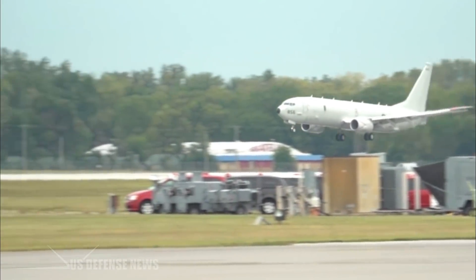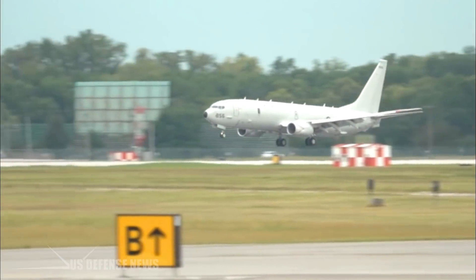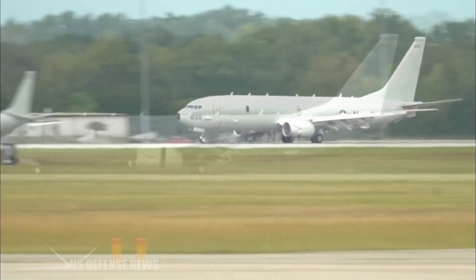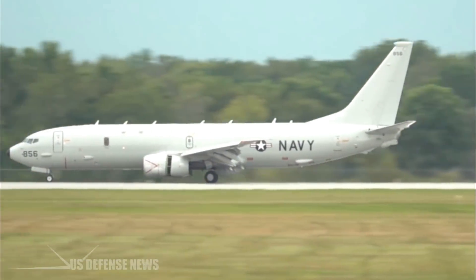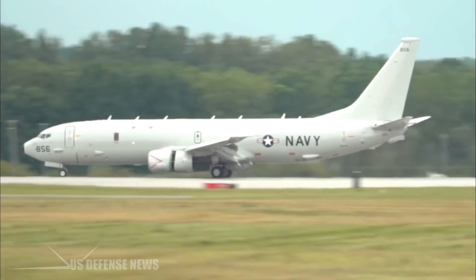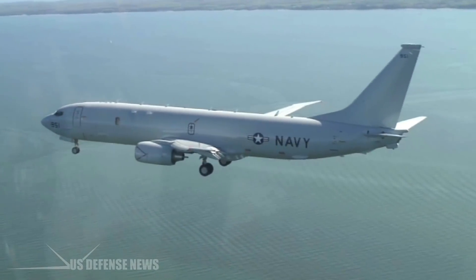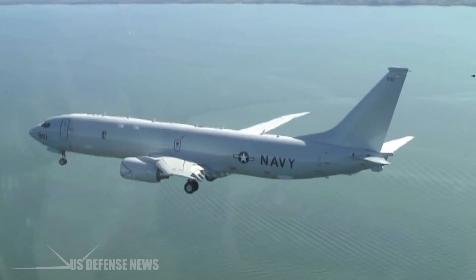A Poseidon can loiter overhead at speeds as low as 200 miles per hour and can stay on station for extended times due to its in-flight refueling capability. However, with a maximum speed of 564 miles per hour, it can also dash 200 miles per hour faster than the P-3 aircraft it is replacing.